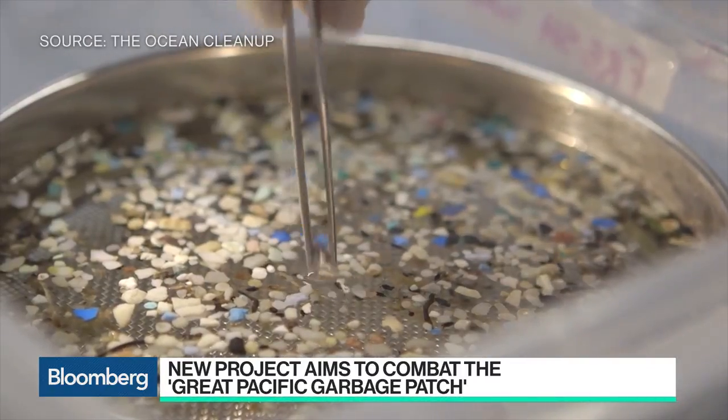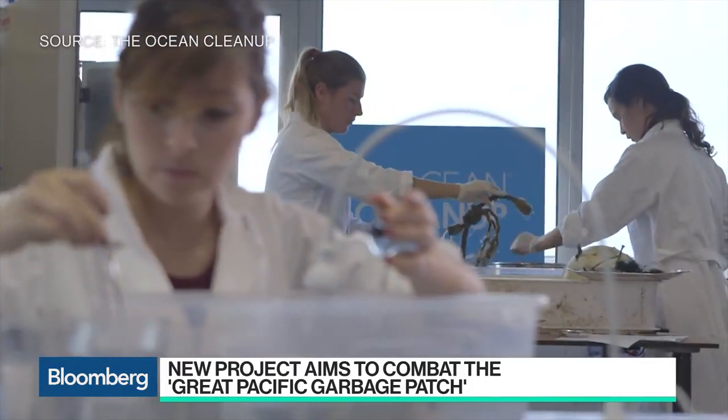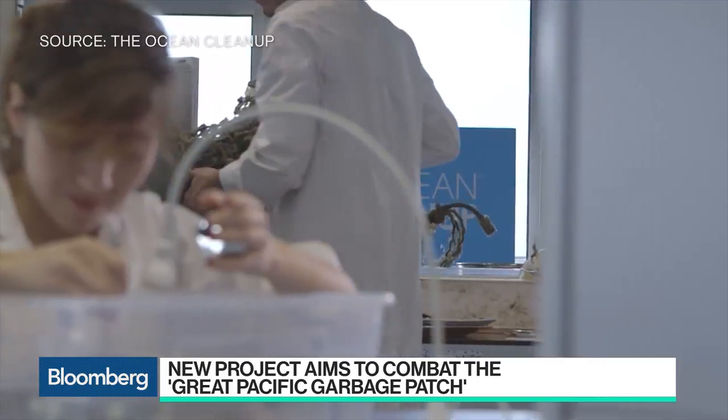So you think that you can clean up how much of this? We think we can clean up half of it in five years and eventually get to a 90% reduction by 2040.